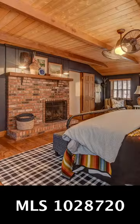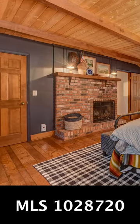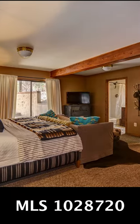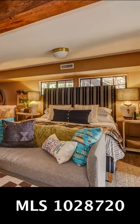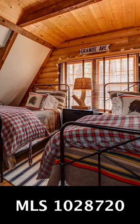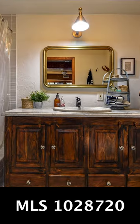The home has two master suites, one upstairs and one downstairs. There are two guest bedrooms. There's a bathroom on each level of the home.